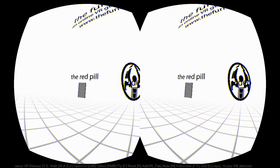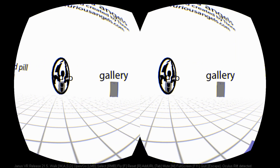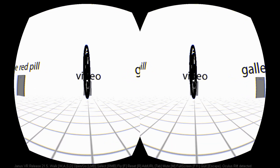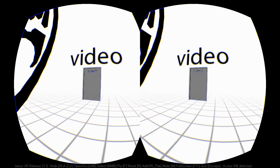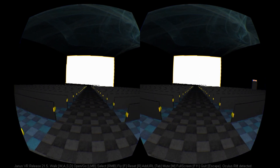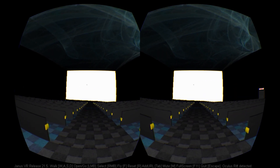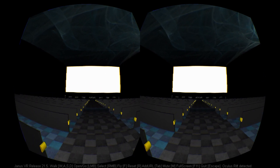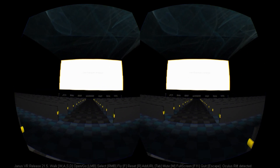This rebrand is a smart move. The previous association with an established web browser was arguably misleading — not only because the project has no affiliation with the web browser Firefox, but also because thinking about Janus VR in terms of visiting your favourite web pages is to grossly miss the point of the application's potential. It is increasingly evolving into a unique platform for VR exploration experiences.